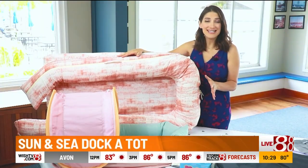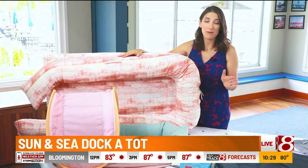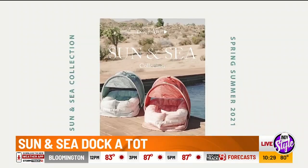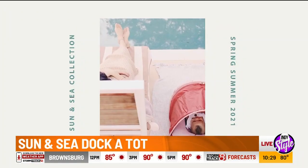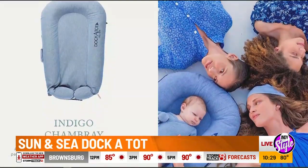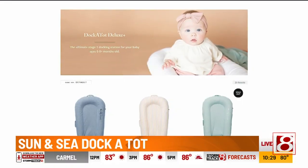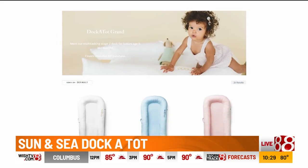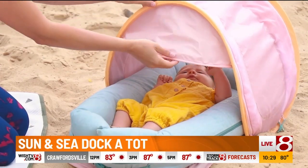First up is the new Sun and Sea Collection from Dockatot, the award-winning lounger that will take your baby from home to the beach or pool. It's a must-have multifunctional docking station for babies created to mimic the womb. It's made of all-natural 100% cotton and comes in two sizes — the deluxe for little babes up to eight months and the grand for up to 36 months and beyond. It's the perfect spot for supervised play, tummy time, and just hanging out.